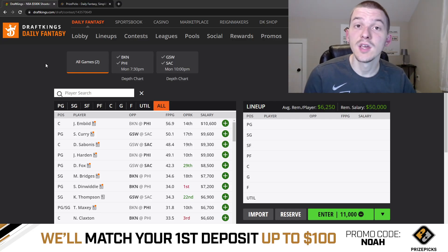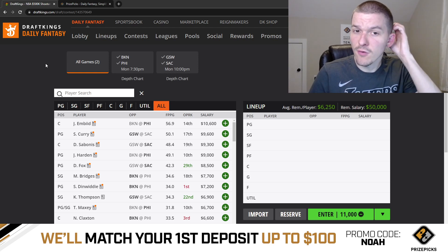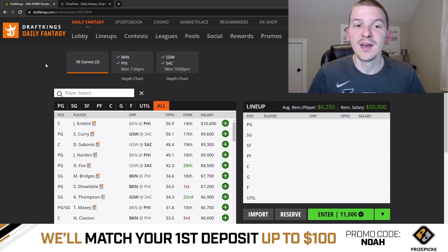Yo, what's up guys? It's Noah here, and in today's video we're going to be talking through the NBA slate on DraftKings for Monday, April the 17th. We have a two-game slate for Monday — Game 2 of the Nets and Sixers series, and then Game 2 of the Warriors and Kings series. Two-game slate, guys.